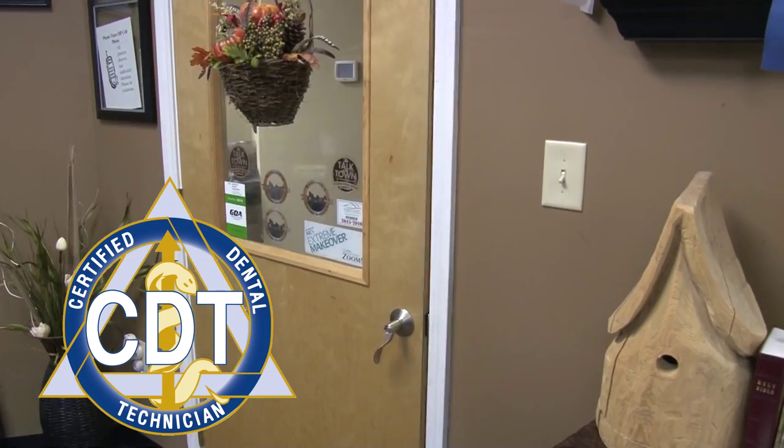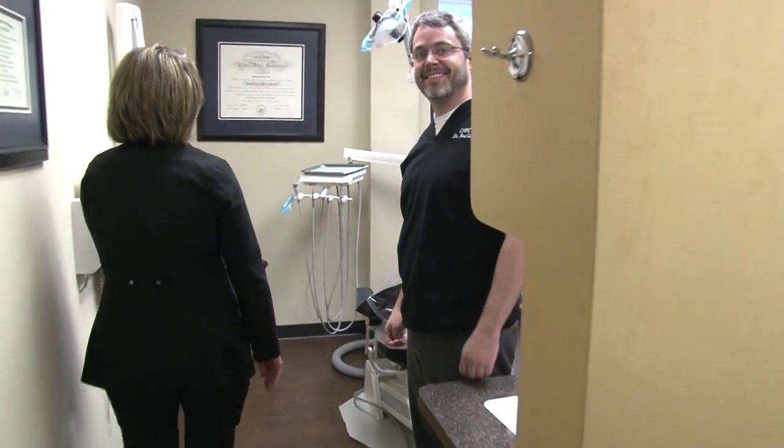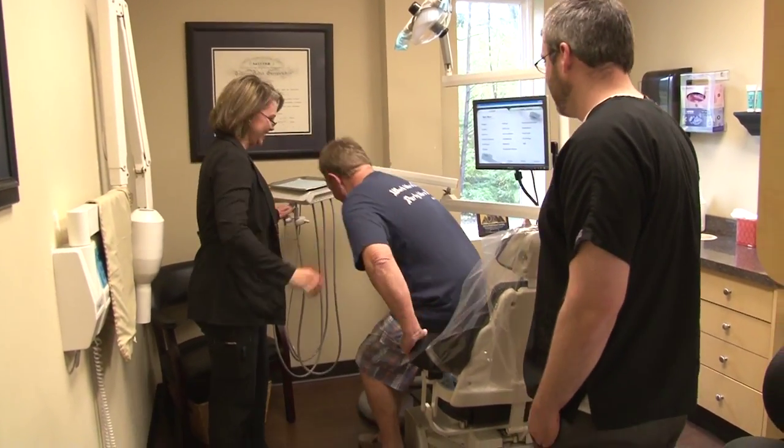We've been expecting you. Are you ready to sign in? We have your crown available. The next time you visit your local dentist's office, look for the Certified Dental Technician logo. Got your room ready, come on back. Dr. Cox is going to be seeing you. And ask your dentist to use a technician from the Georgia Lab Association.